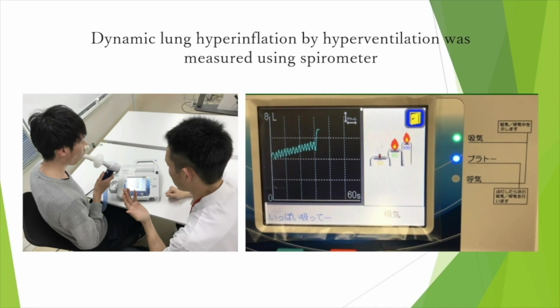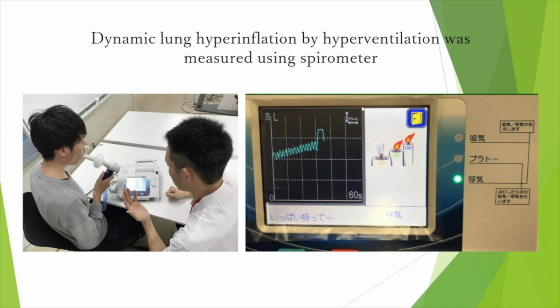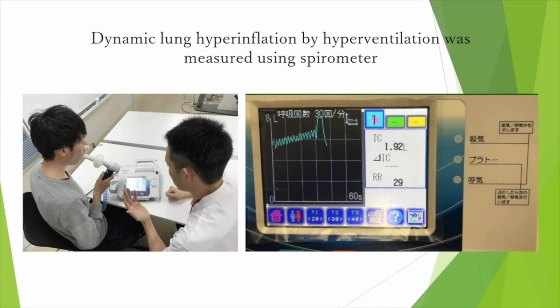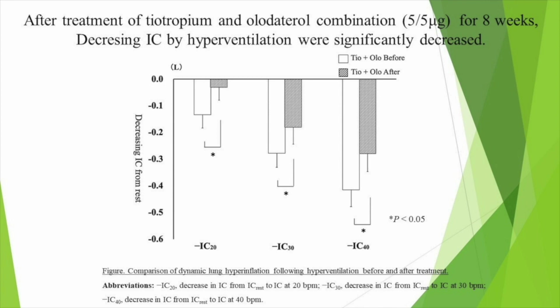Dynamic Lung Hyperinflation was evaluated from decreasing IC by hyperventilation from rest. After treatment of Theotropium and Orthetrol combination of 5 µg respectively for 8 weeks, decreasing IC by hyperventilation was significantly decreased.